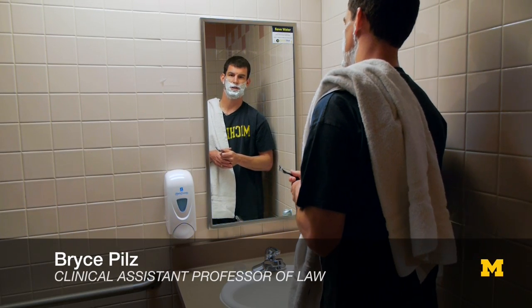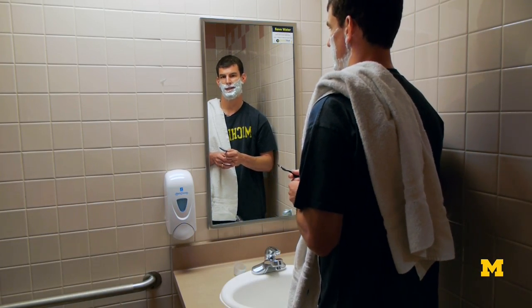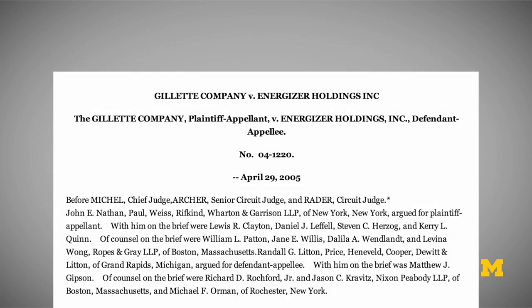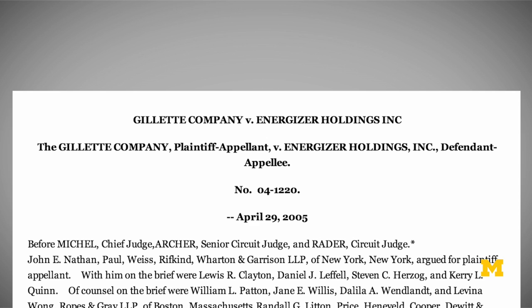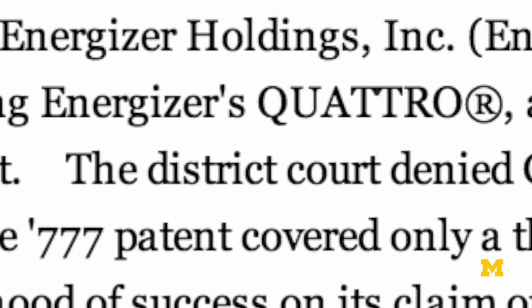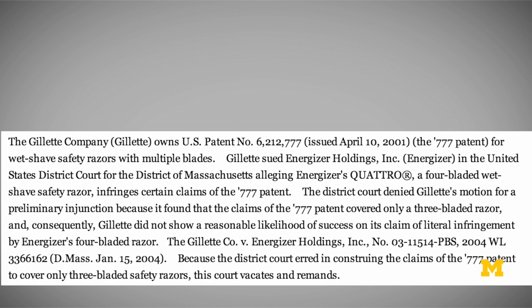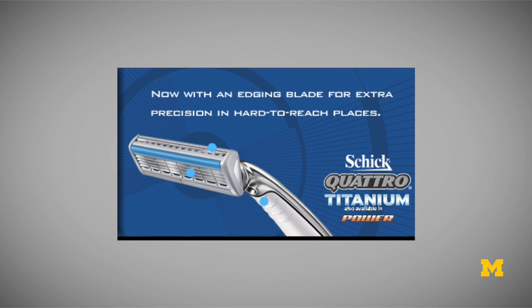As we mentioned in the last video, in 2005, the Federal Circuit addressed a case between Gillette and Energizer Holdings, covering Gillette's Mach 3 razor technology and the accused product, the Schick Quattro. Gillette sued Energizer Holdings when it was just ready to release its new Quattro razor. It wanted to stop its competitor, Energizer Holdings, from competing with it in the giant billion dollar razor market.